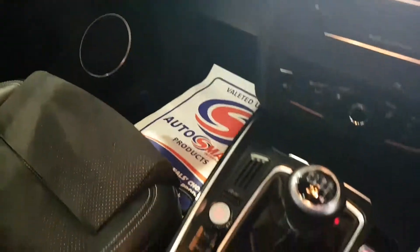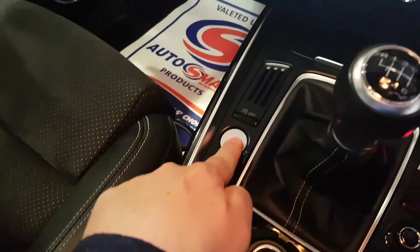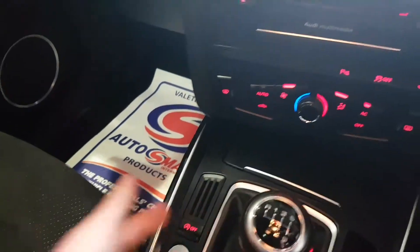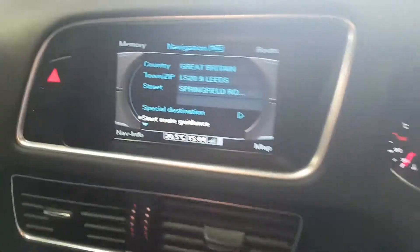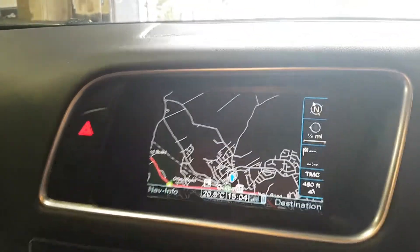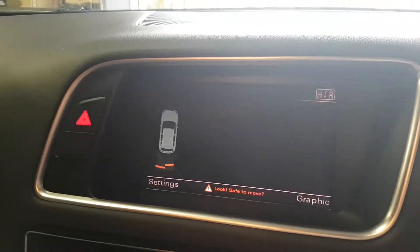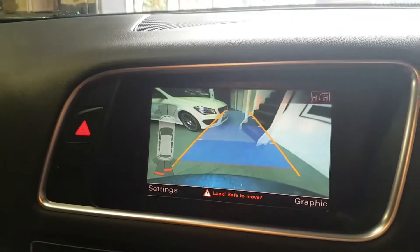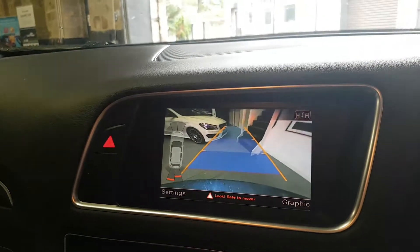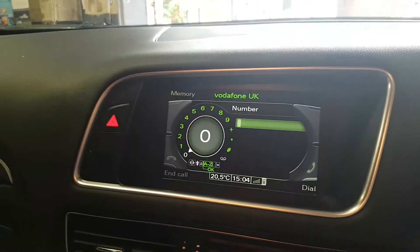Jump in the car — the previous owners have put some nice blue mats in, black with blue edges. Six-speed manual gearbox with push-button start: pop the foot on the clutch. You can see there's your sat nav — there you go, the car just thinks we're indoors so it's gone to night mode. And there's your reverse camera. You've also got Bluetooth hands-free telephone.